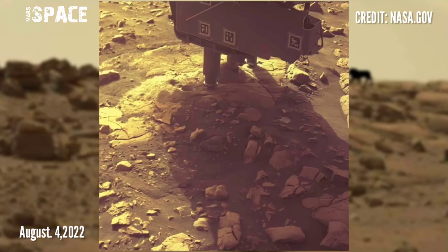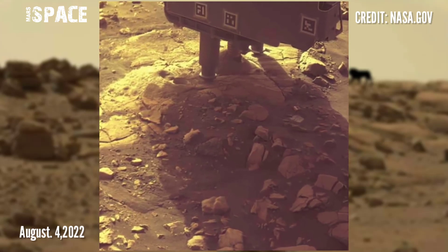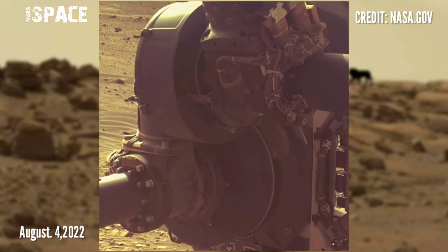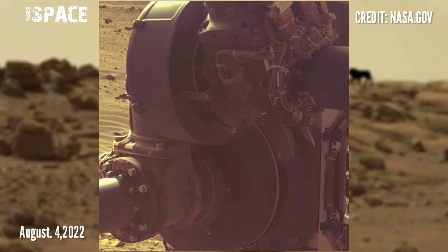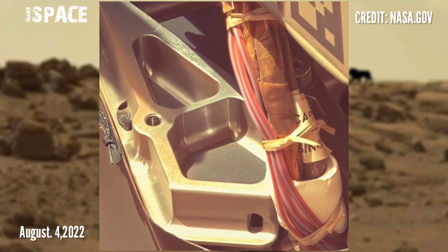Here are new images of Mars from NASA's Mars Perseverance rover. The Perseverance rover acquired these images at the surface of the red planet using Mastcam-Z, a pair of cameras located high on the rover's mast, captured on 4th August 2022.